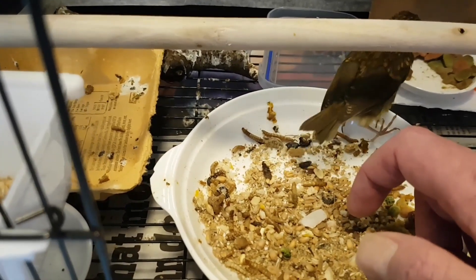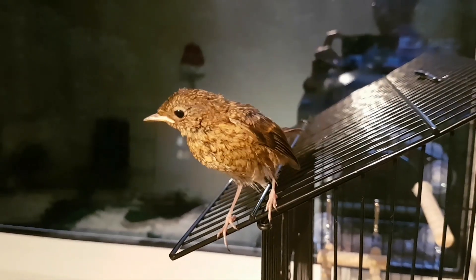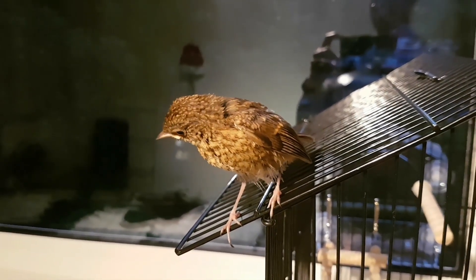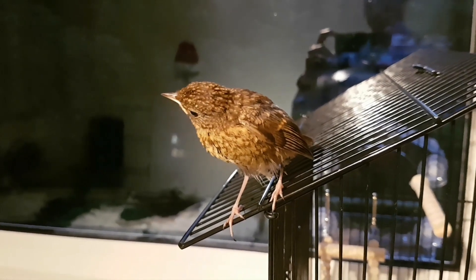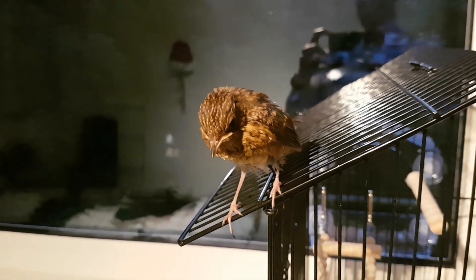I still feed her by hand, but it's more like every hour or two now, and she can eat quite a lot in one go. She's doing really well. Every day I see new skills and behaviours. I think she's going to do just fine.